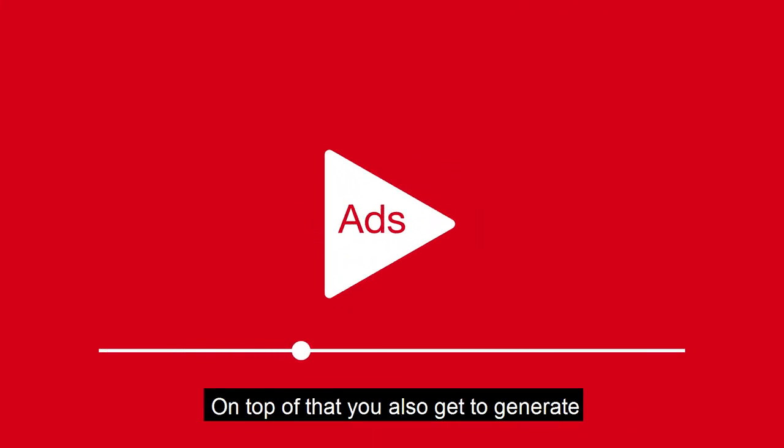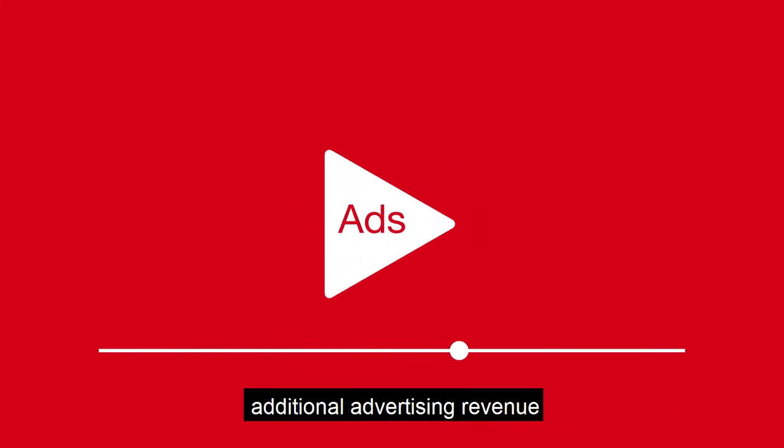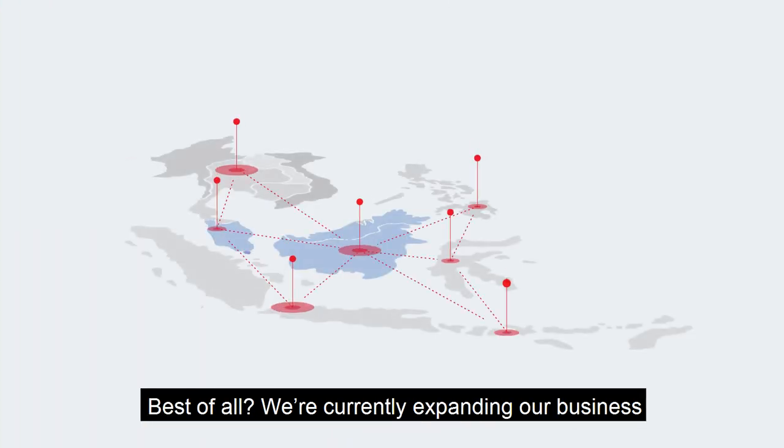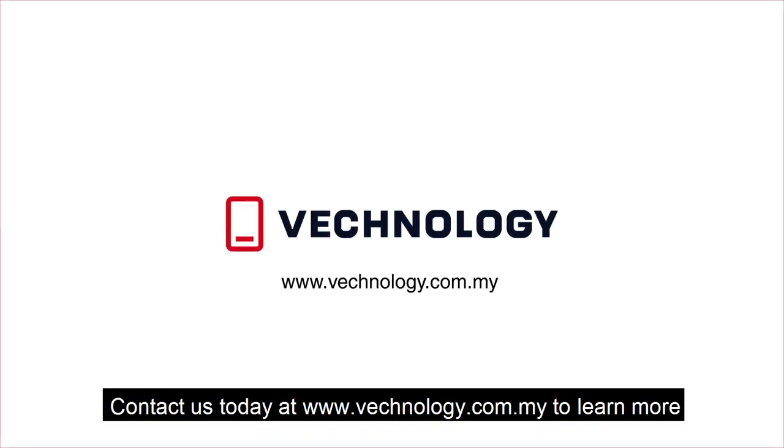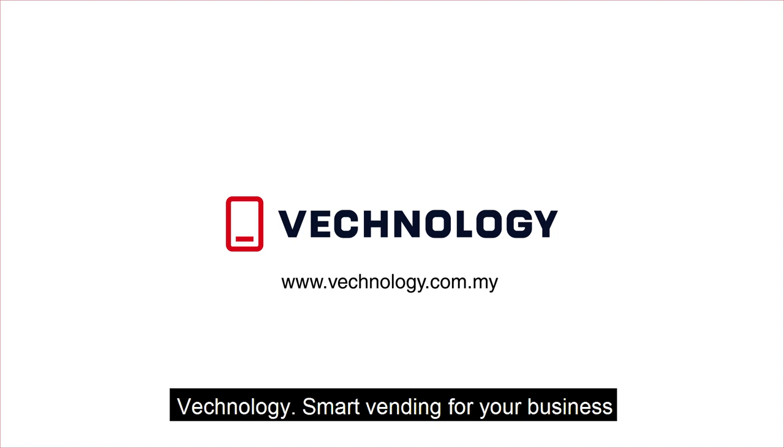On top of that, you also get to generate additional advertising revenue with our revolutionary on-screen ads. Best of all, we're currently expanding our business and services into the Asian region. Contact us today at www.vechnology.com.my to learn more. Veknology — Smart Vending for your business.